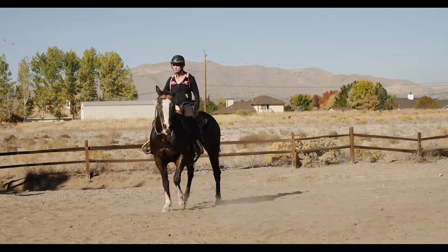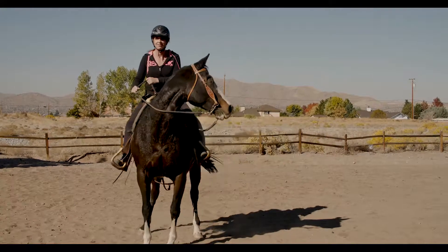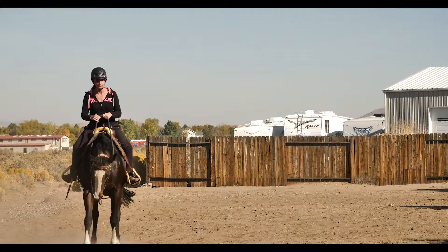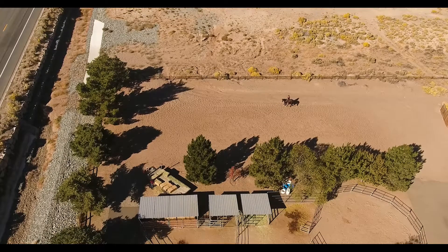I think she'd be great for a 4-H rider possibly, or some kind of show home that likes to ride pleasure and equitation. I think she'd be a really good show horse — she's very responsive to cues, so I think she'd be good for riding patterns.